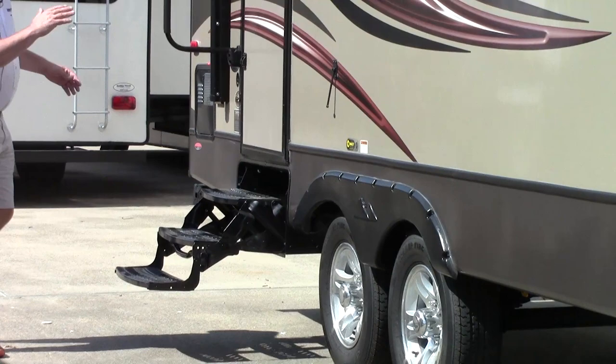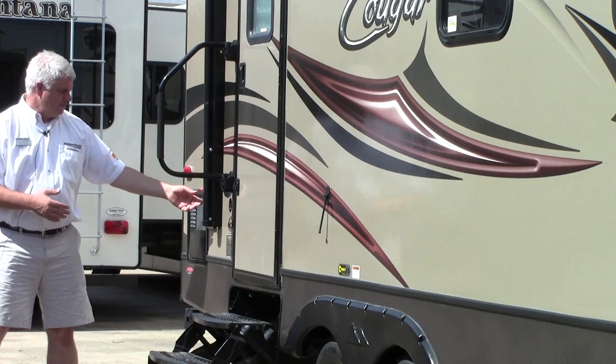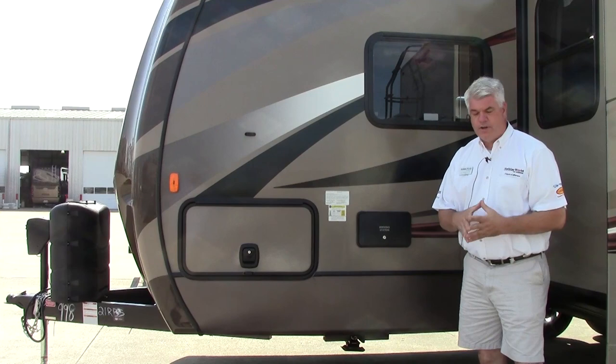Of course your entry steps here with a big grab handle. The Cougar does have the Polar Package, so it has an enclosed underbelly — you can take this into colder or hotter climates and still enjoy your camping experience. If you want to put a TV outside, they've included a place where you can hook up to cable or run a satellite dish through here, along with an electrical opening.